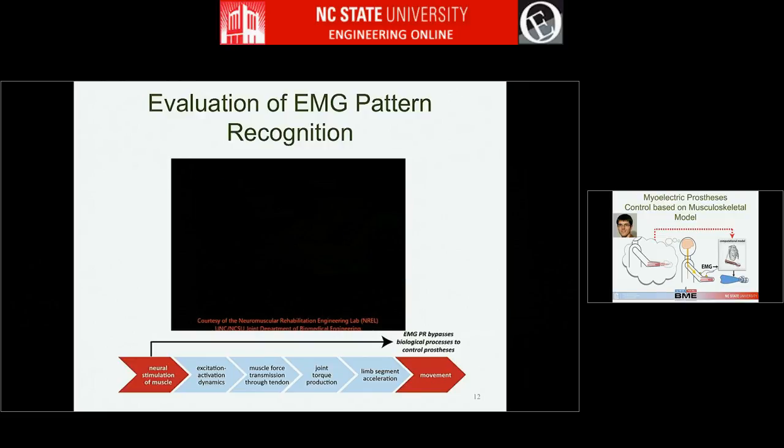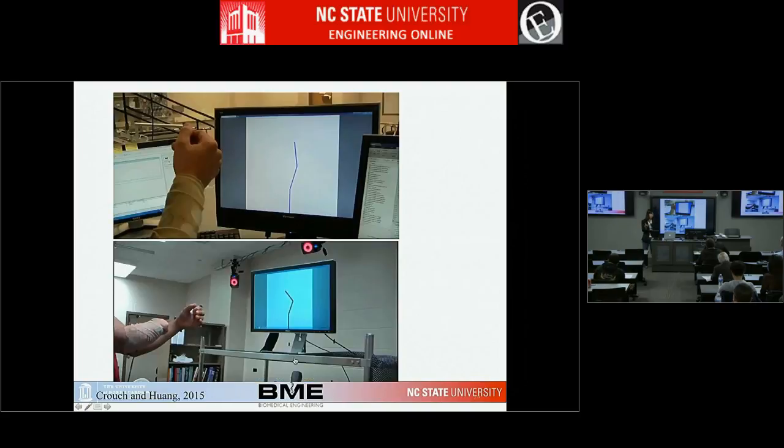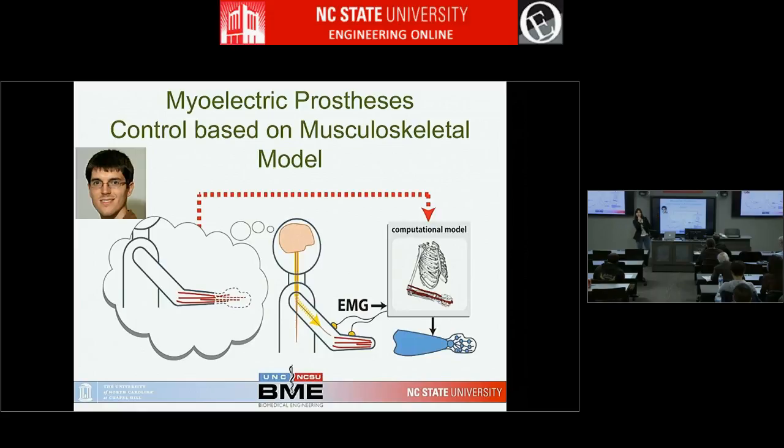Currently we're working on another concept because the data-driven approach completely ignores the biological process — how neural signals drive muscles, drive joints, and generate coordinated movement. It treats everything as a black box input-output mapping. So what if we can embed the biological process into the decoding algorithm?